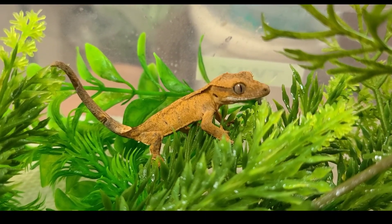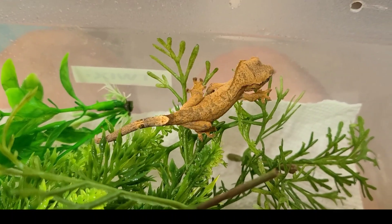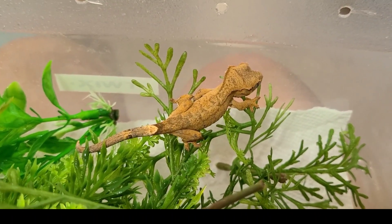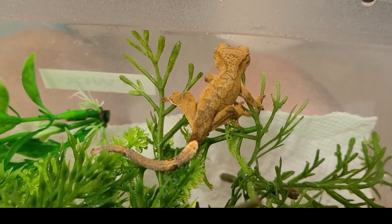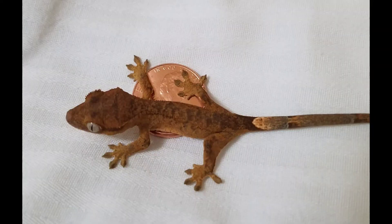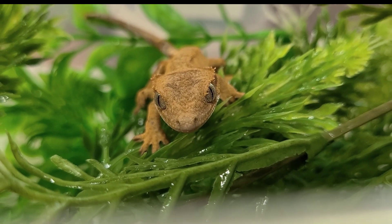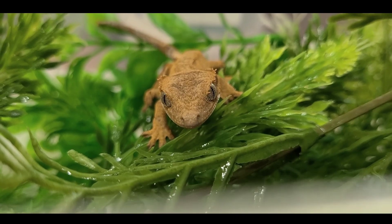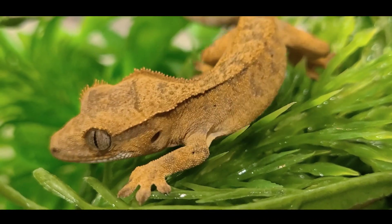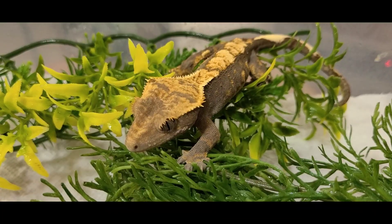This next little guy is Twix. Now that I think of it, I also have a candy theme going on in the room! He's a real cutie - a brindle baby with a little bit of a phantom pinstripe developing. When I first got him he was so tiny he didn't even register on my gram scale - he was the size of a penny. He's up to three grams now, but in his mind he's big and tough just like a bulldog. He loves to go exploring and he's definitely going to be a fun gecko to watch as he gets older.